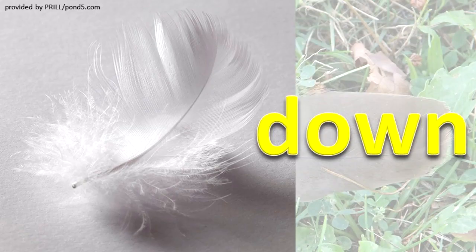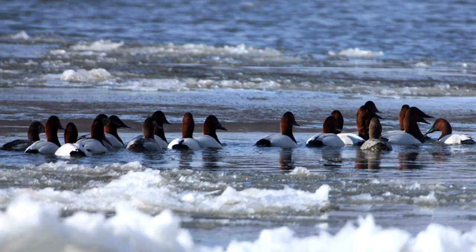Down feathers are small and lie under the contour feathers. The purpose of these feathers is to insulate the bird from the cold and protect against sunburn.